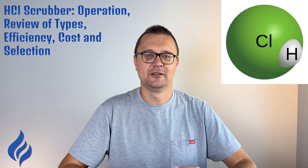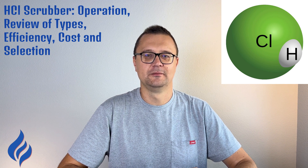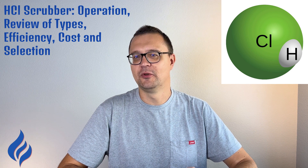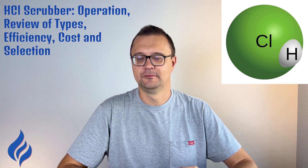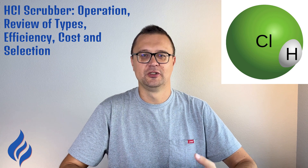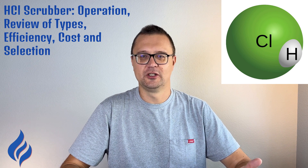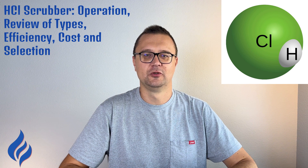Advantages and disadvantages. Advantages: highly effective — scrubbers can remove up to 99.9% of pollutants, making them one of the most efficient air purification systems available. Versatile: they can handle a wide range of pollutants, from HCl to particulate matter and more. Cooling effect: scrubbers can cool down gases, which is beneficial in high-temperature industrial processes.